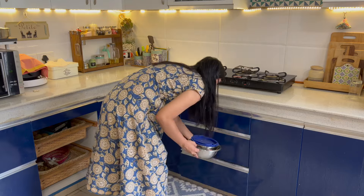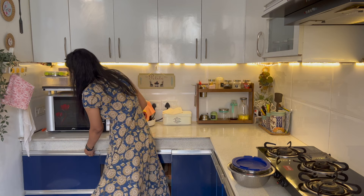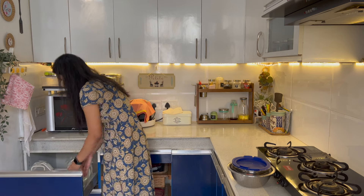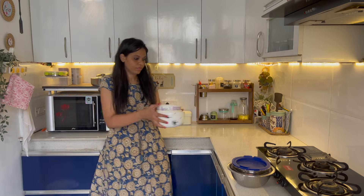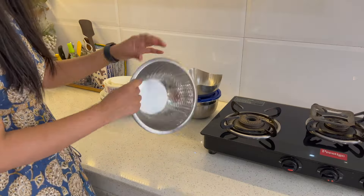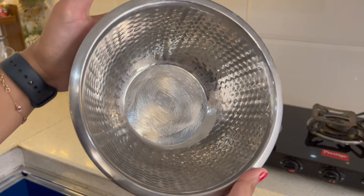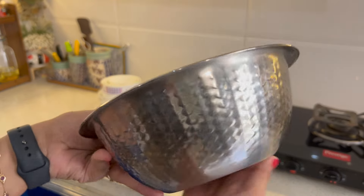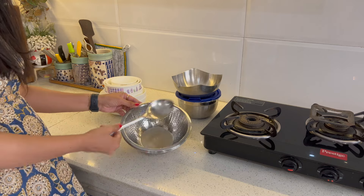When we set up a new kitchen, we often forget to include mixing bowls. Whether you want to soak, mix, or knead, mixing bowls are very handy. I have both ceramic and stainless steel mixing bowls. When we make dough, it is very helpful to mix everything in these bowls.